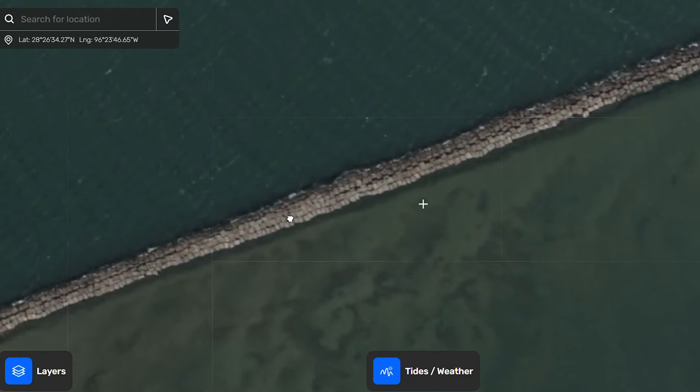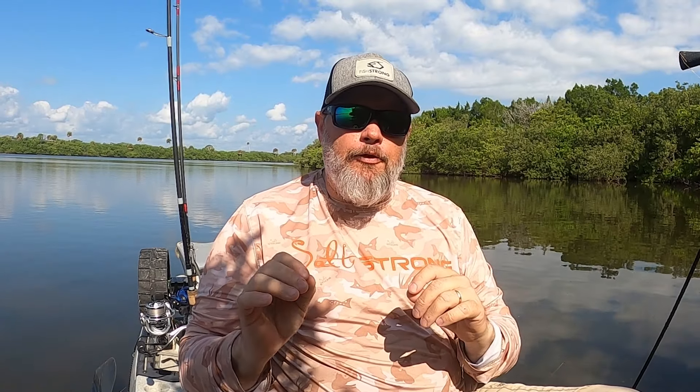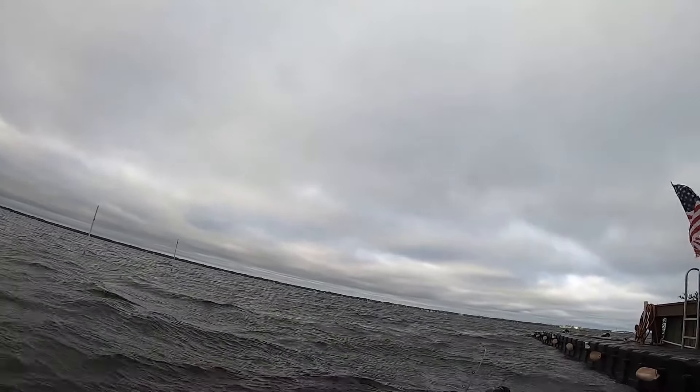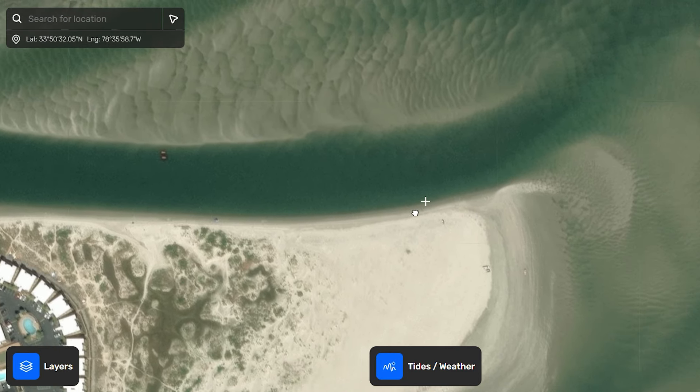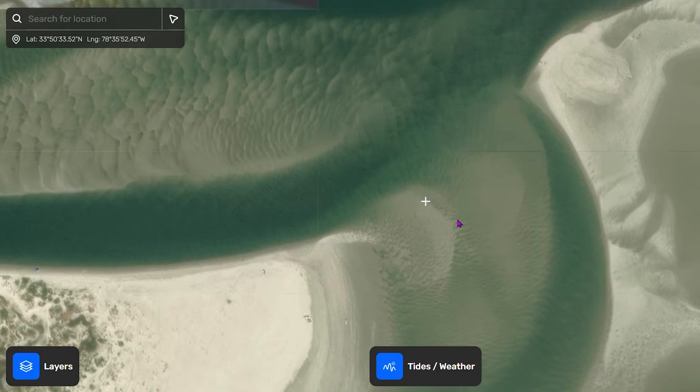One of the best places in inlets and passes is going to be along the jetties — there's a lot of structure that fish use to ambush prey. Bull redfish that are out there spawning often hang out at the ends of those jetties so they can move in and out as needed. When fall fronts come through and it's not safe to fish the jetties, look at those deeper drop-offs inside the inlets. The steeper the drop-off the better — fish use those as highways to move in and out.